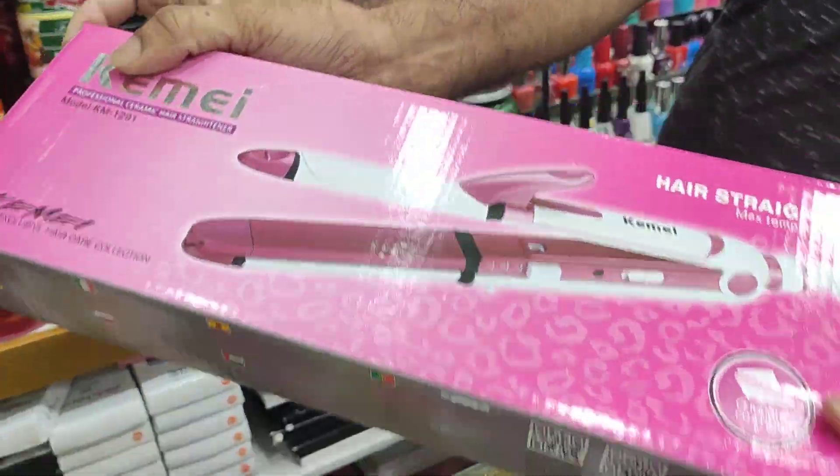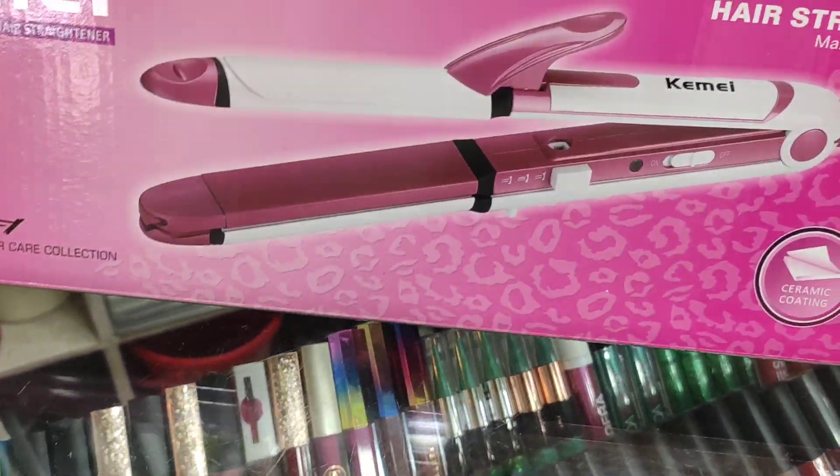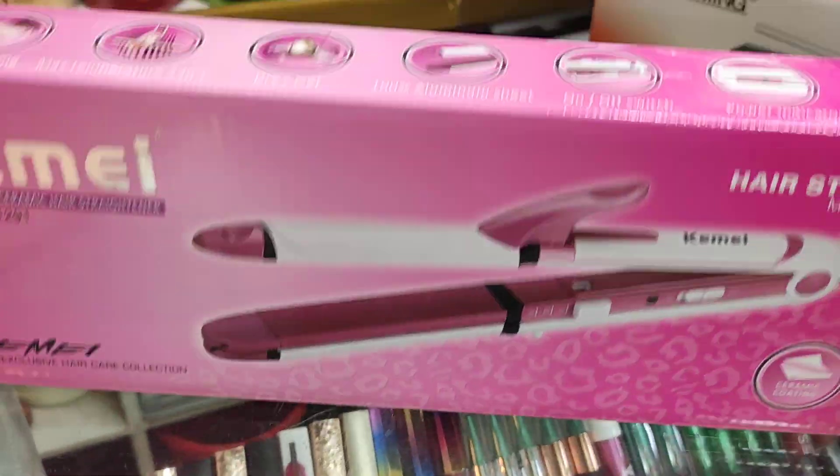What are you looking for? 3 in 1. This is a curling machine. This is a straightener.